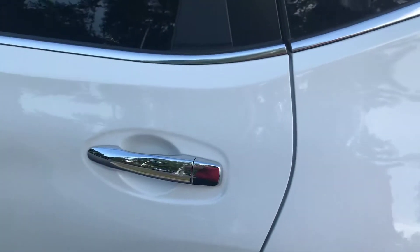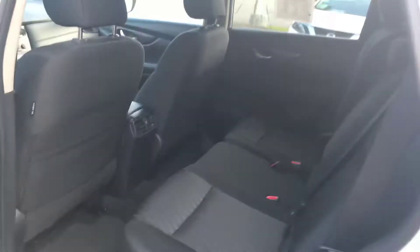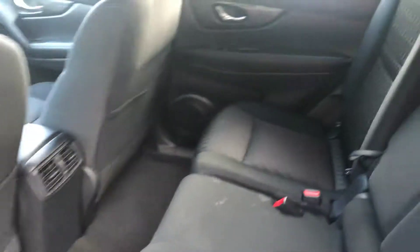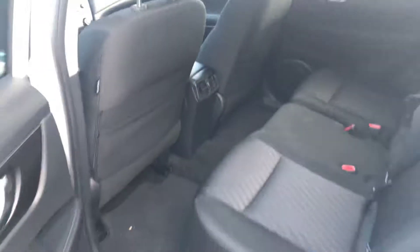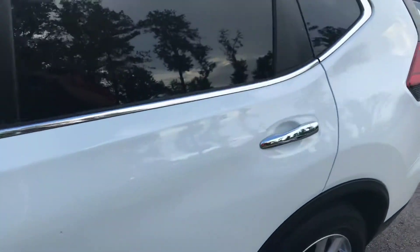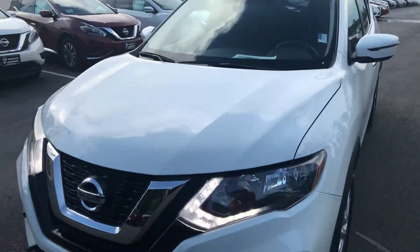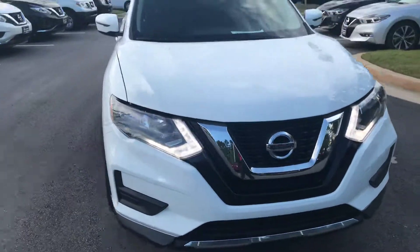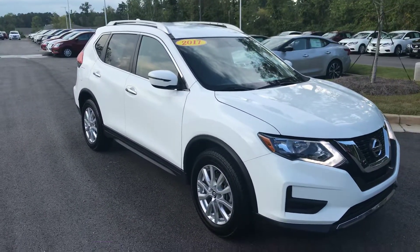Let me unlock this back door for us so we can take a look. It's got the rear vents back here too. But if you have any questions, please feel free to give me a phone call at 706-416-8480.